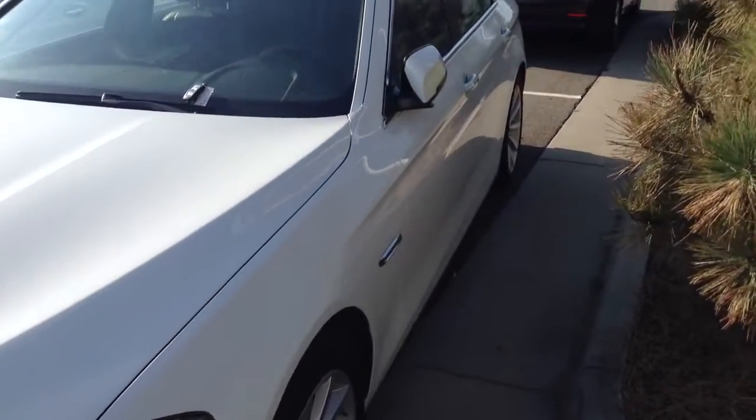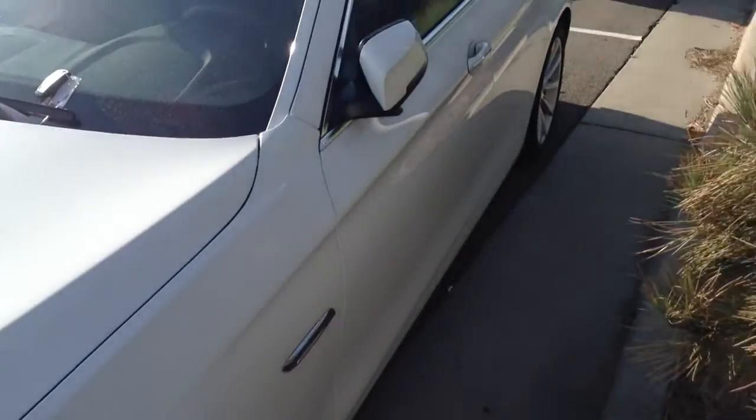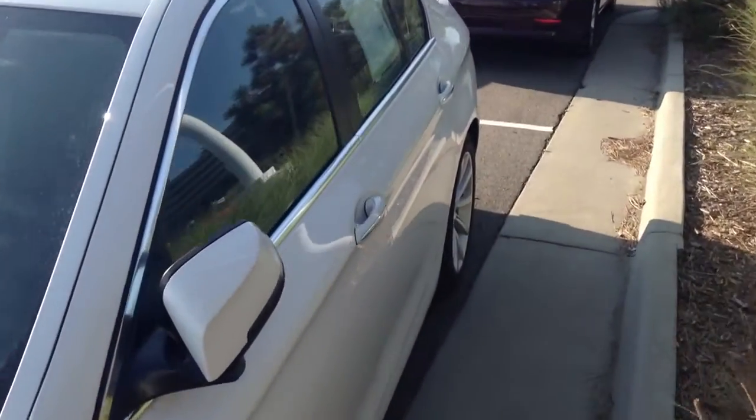The only thing noteworthy I guess is gonna be — I don't know if you could see it in the video — but there is a scratch right here that was touched up. Otherwise everything else is pretty perfect, pretty clean.